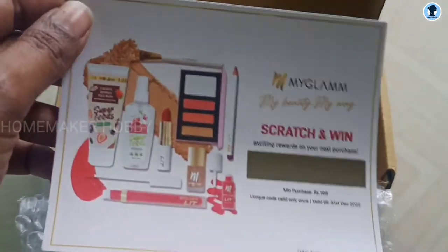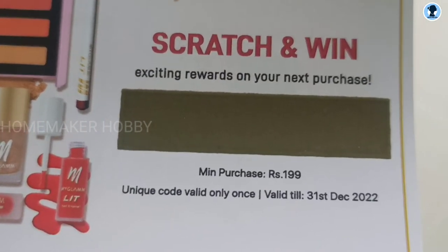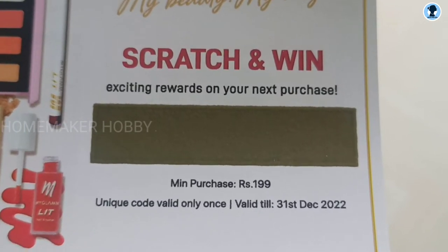There is a scratch and win code inside. Before we scratch it, note that the next order has a 50% offer with this code. So my next product order will also be shared. There is also an invoice bill included.